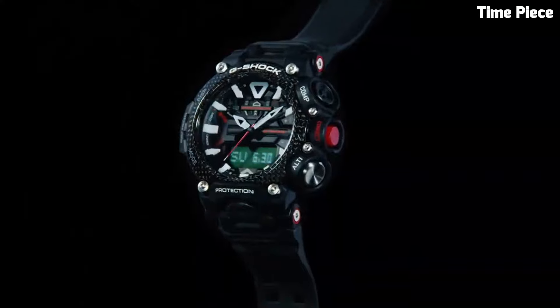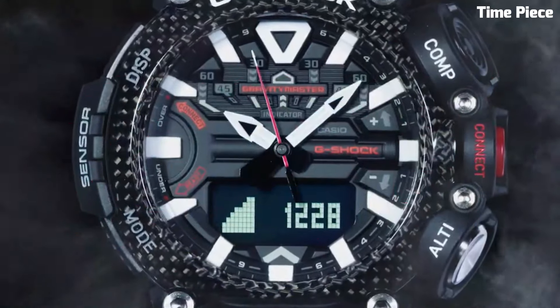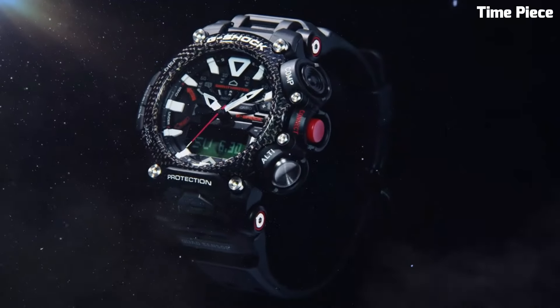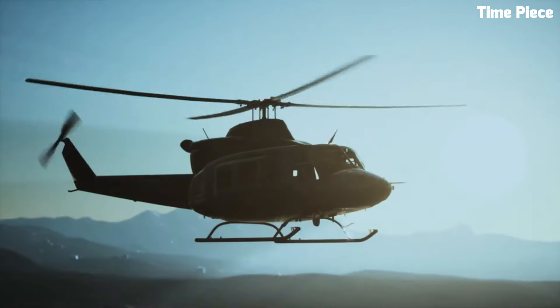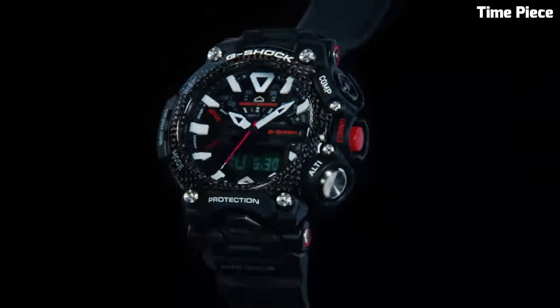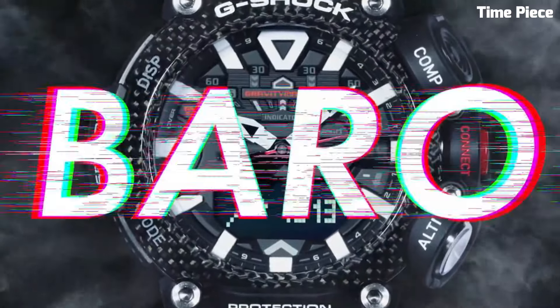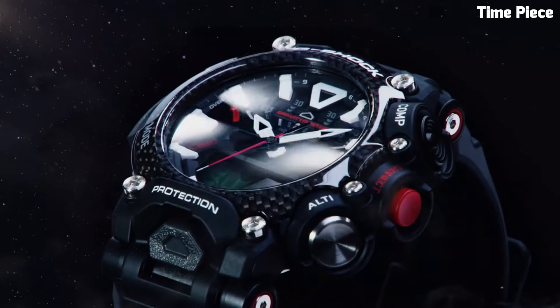Number 4: G-Shock GRAVITYMASTER GRB200 is a cutting-edge aviation-inspired watch that combines advanced technology with rugged design. It features a carbon core guard structure, providing exceptional durability and shock resistance. The watch offers various aviation functions including a digital compass, altitude/barometer, thermometer, and world time with over 300 cities. It also includes Bluetooth connectivity, allowing seamless connection to a smartphone for additional features and automatic time adjustment. With its sleek design, tough construction, and aviation-focused features, the GRAVITYMASTER GRB200 is a reliable and stylish choice for pilots and aviation enthusiasts.